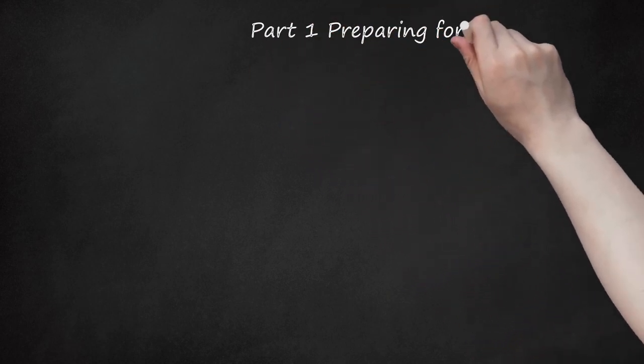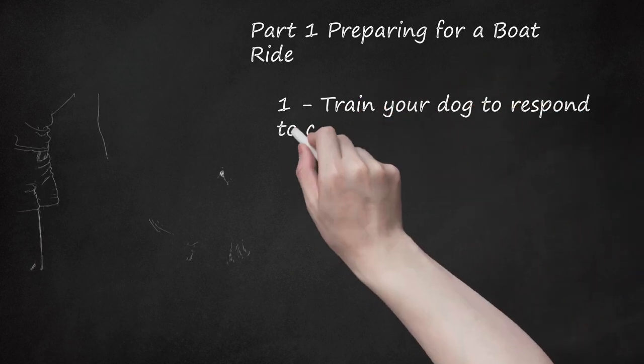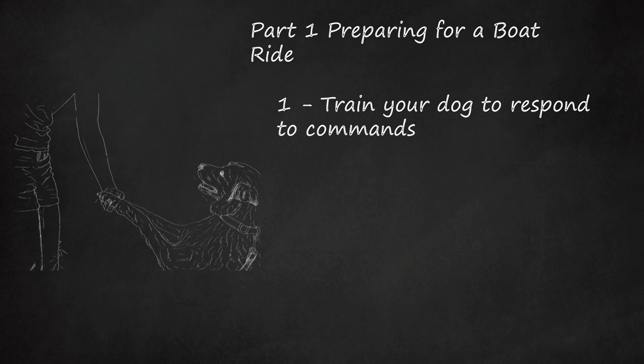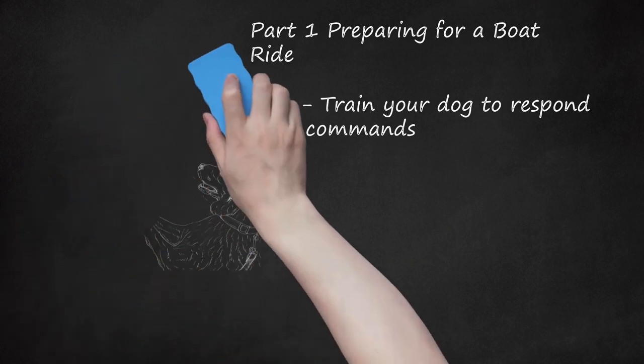Preparing for a Boat Ride. First, train your dog to respond to commands. If you want to bring your dog on a boat trip, it's important that you are able to control your dog's behavior while on board. This means that the dog needs to come when called and that it does not ignore your commands. Only taking a well-trained dog on a boat is a matter of safety. To keep a dog safe while boating, you need to direct its actions so that it does not get into trouble or get injured accidentally.